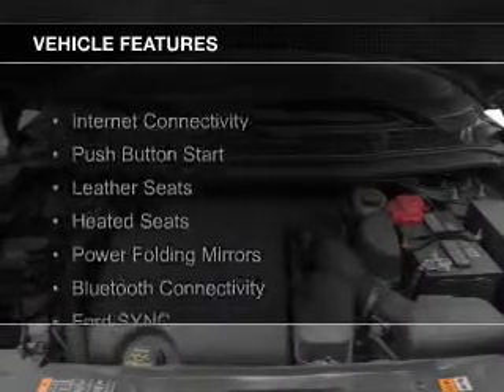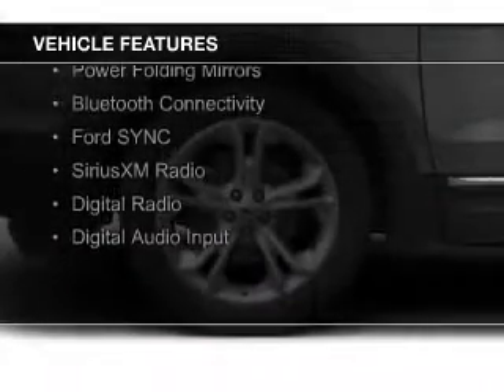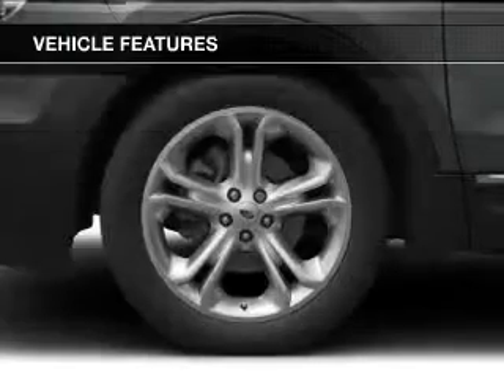The features include internet connectivity, push-button start, leather seats, heated seats, power folding mirrors, Bluetooth connectivity, and Ford Sync voice activation.